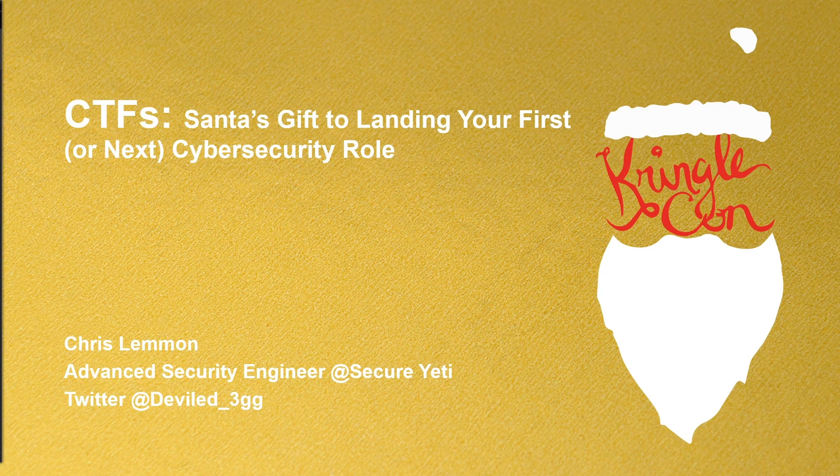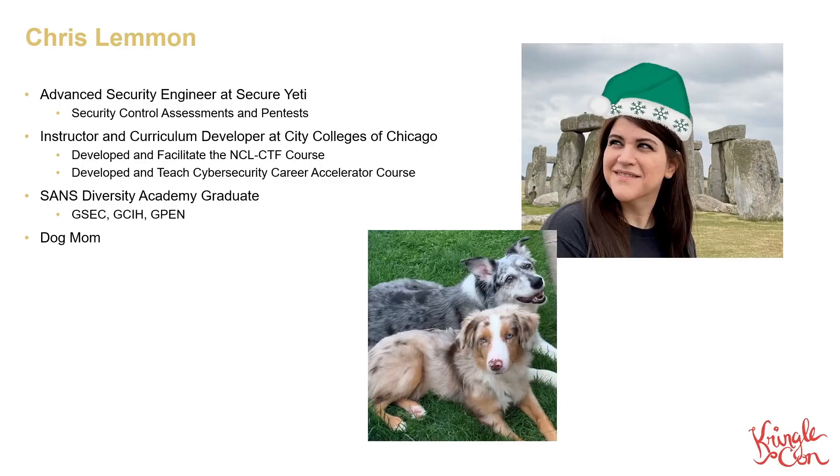So you're probably wondering who I am and how I know Santa. Well, the last part's a secret, but as for who I am, I'm Chris Lemon. I'm a security engineer at Secure Yeti, where I do assessments and pen tests for some pretty cool clients.